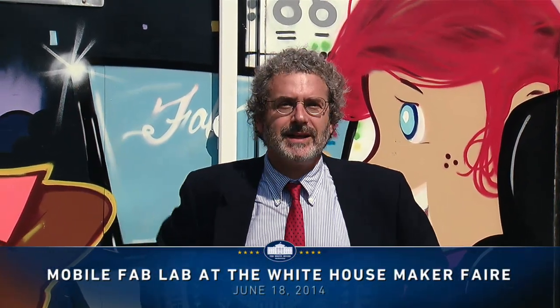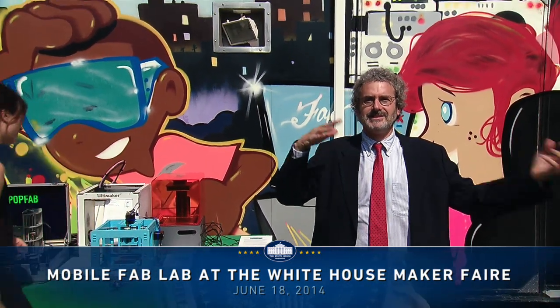Hi, I'm Neil Gershenfeld. I'm on the South Lawn of the White House with the Mobile Fab Lab. I direct the Center for Bits and Atoms at MIT and we work on turning data into things and things into data.